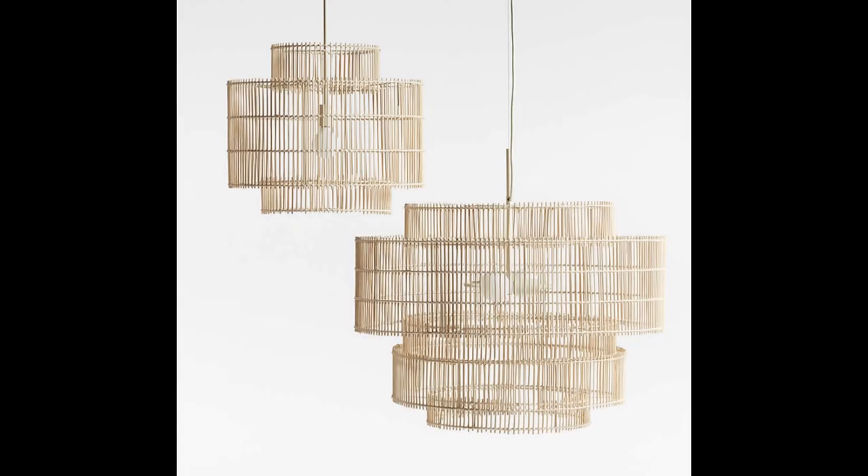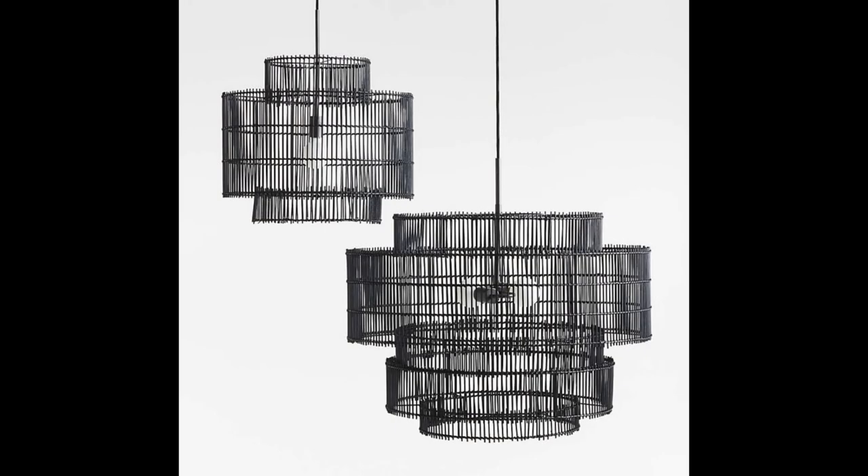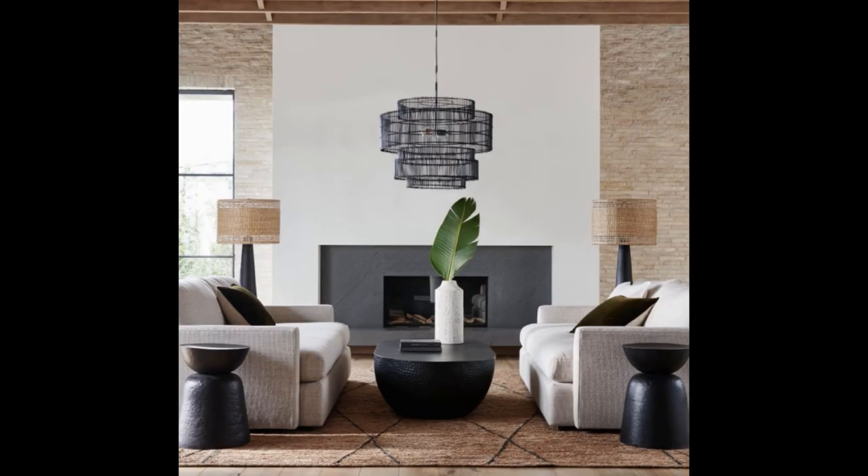There's also that same style in pendants that come down from your ceiling — a great, fun, different kind of light. I can just imagine how that would play on the ceiling. So pretty.